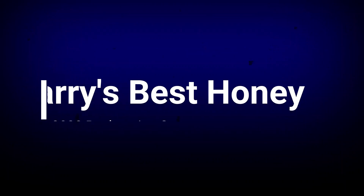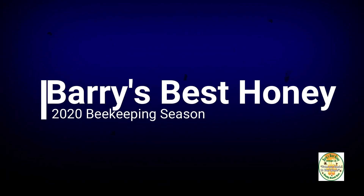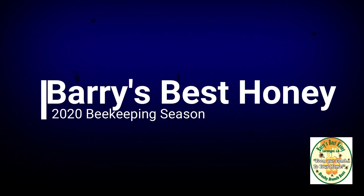Good afternoon everybody. This is Barry's Best Honey. I'm Mike and I do bees. Welcome back to another day in my 2020 beekeeping season. We're going all the way from last winter through to this coming fall here in my small operation in southeast Louisiana. And you know what I always say — this is not a how-to video guys, it's just me documenting my year.